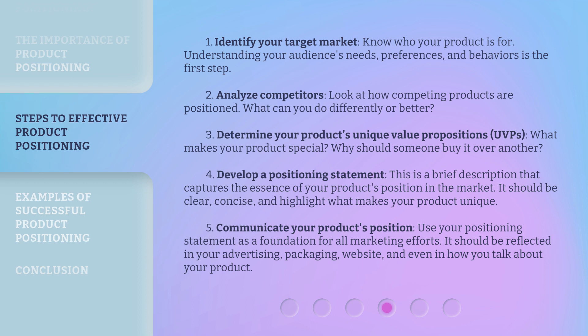Step 4: Develop a positioning statement — a brief description that captures the essence of your product's position in the market. It should be clear, concise, and highlight what makes your product unique. Step 5: Communicate your product's position. Use your positioning statement as a foundation for all marketing efforts; it should be reflected in your advertising, packaging, website, and even in how you talk about your product.